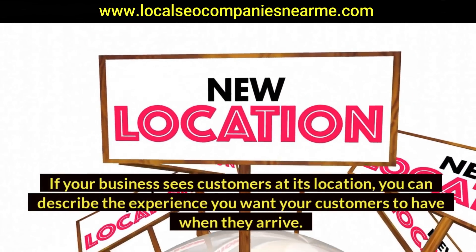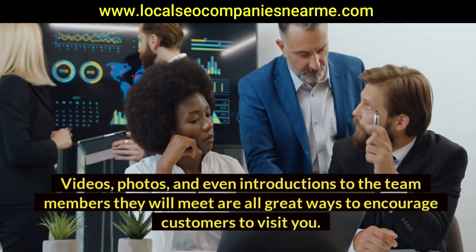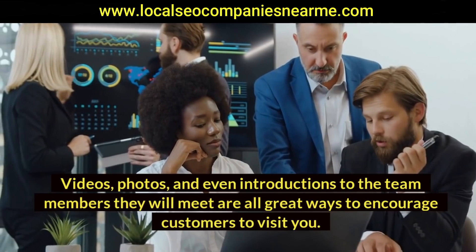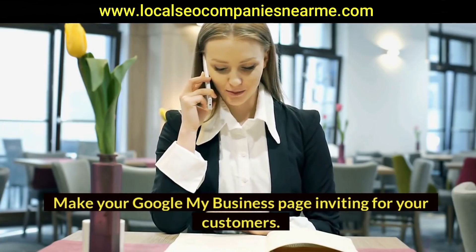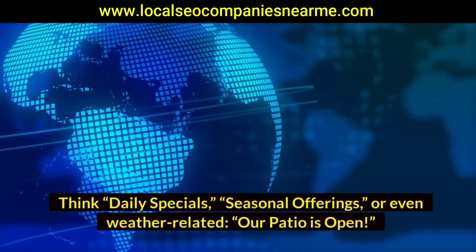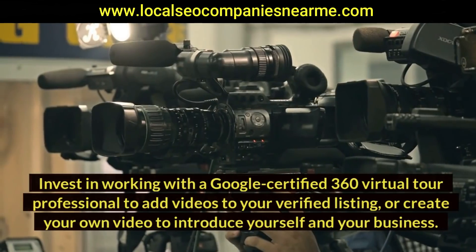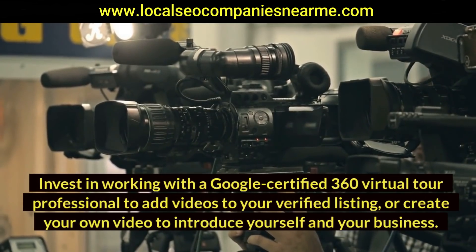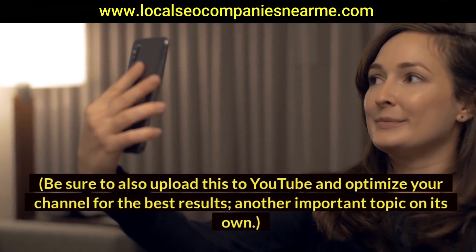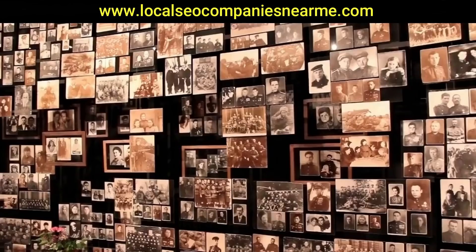Post encouraging content. If your business sees customers at its location, you could describe the experience you want your customers to have when they arrive. Videos, photos, and even introductions to the team members they will meet are all great ways to encourage customers to visit you. Make your Google My Business page inviting — think daily specials, seasonal offerings, or even weather-related posts like 'Our patio is open.' Create a media-rich listing by investing in working with a Google-certified 360 virtual tour professional to add videos to your verified listing, or create your own video to introduce yourself and your business. Be sure to also upload this to YouTube and optimize your channel for best results.